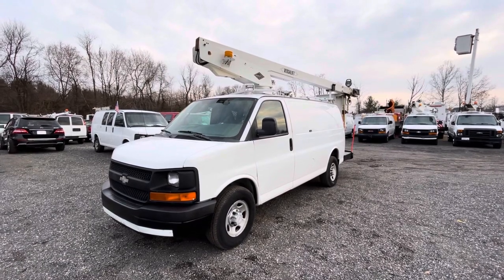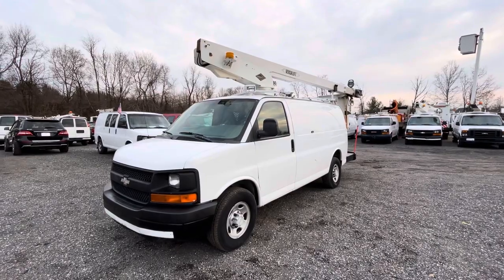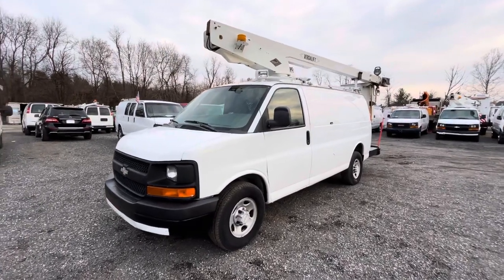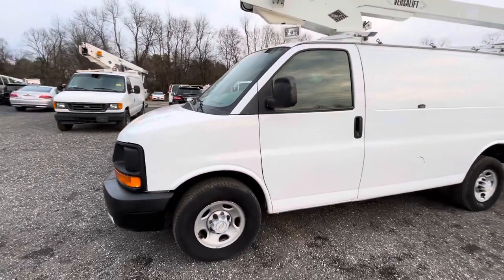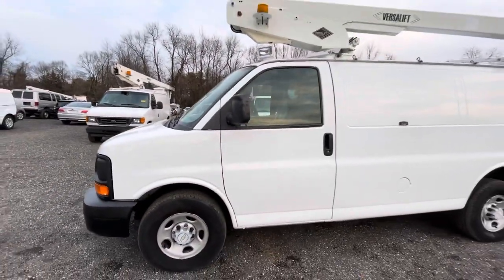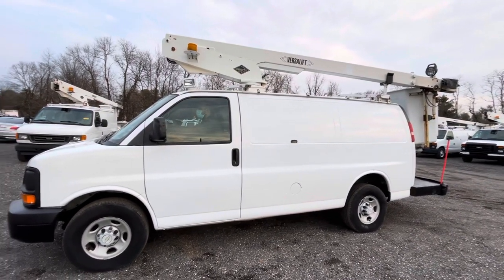Hello everyone, this is Brady with Lewis Motor Company. Today we're taking a look at our 2006 Chevrolet Express 3500 Series bucket van. This bucket van has a little over 170,000 original miles on a six-liter Vortec V8 gasoline engine with an automatic transmission. It has a 34-foot working height Versalift bucket unit on top.